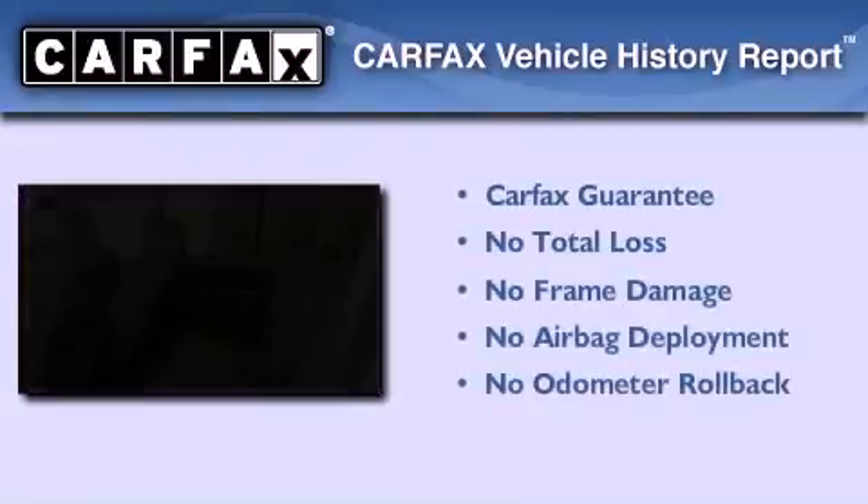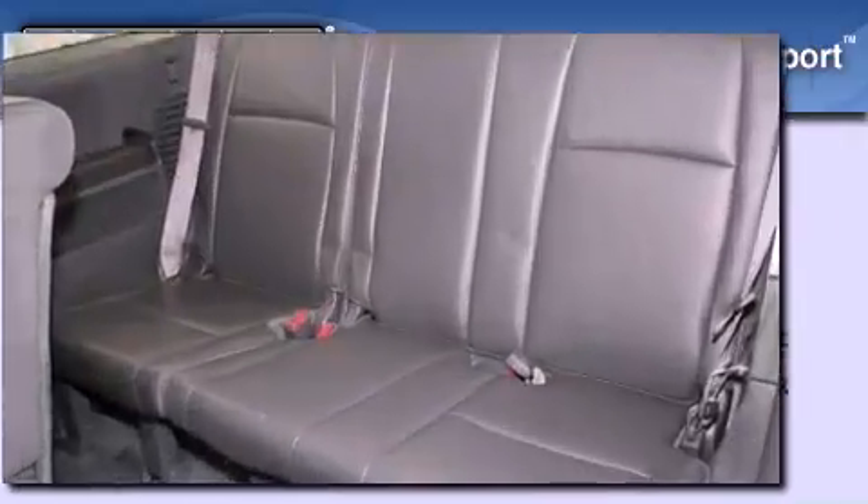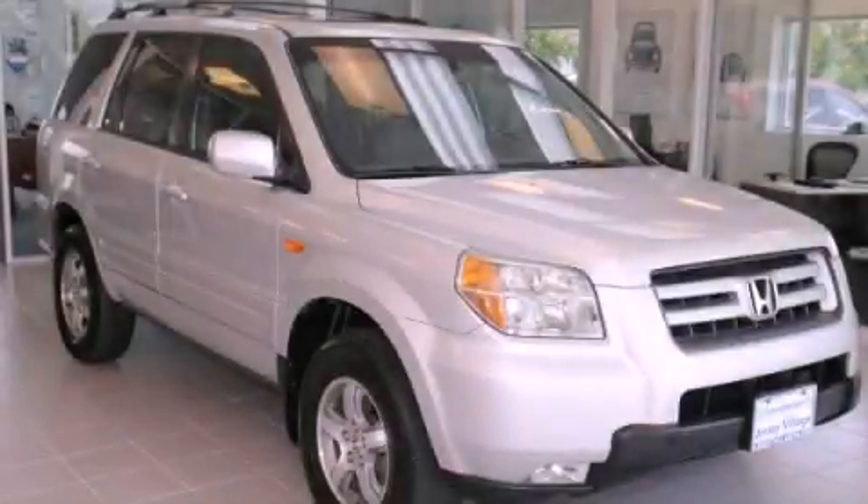Not to mention that this Honda qualifies for the Carfax Buyback Guarantee. Contact us today and schedule your opportunity to see this vehicle in person.